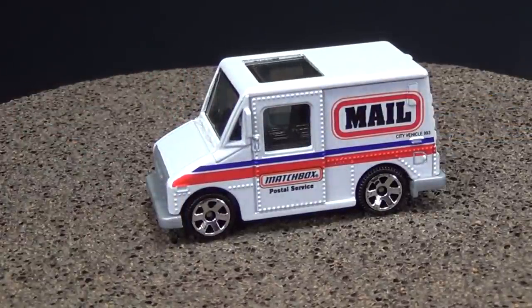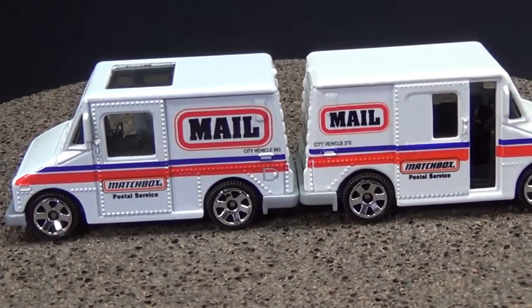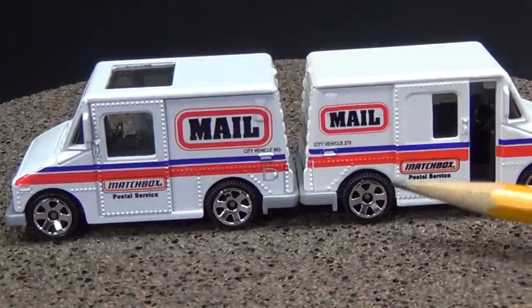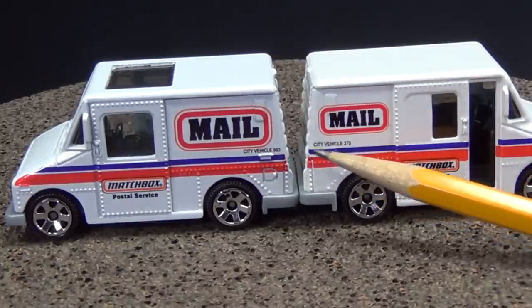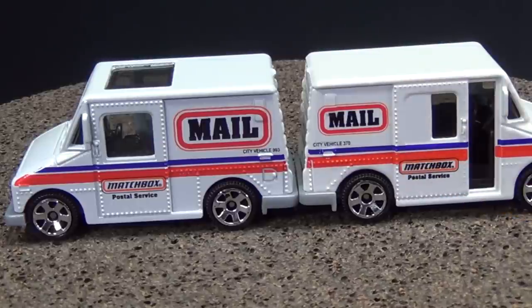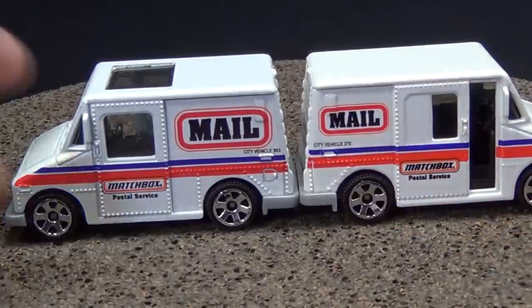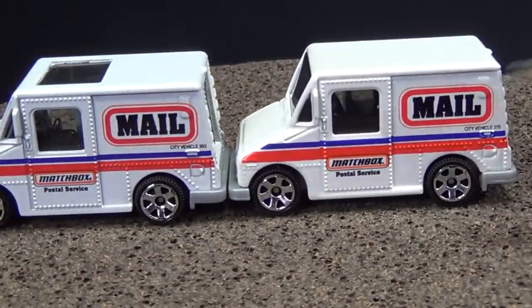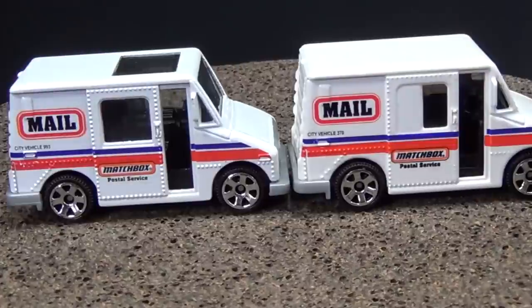A friend of mine on Instagram, BTTF DMC 19, also pointed out they changed the text on the side. One says 'City Vehicle 993' and this one says 'City Vehicle 370.' There's that number change. The mail logo is the same on both — small logo, small logo — because the door is there on one side, which is why they placed it that way.